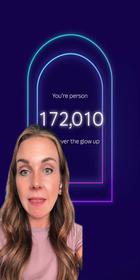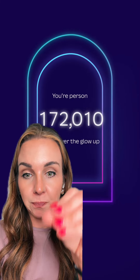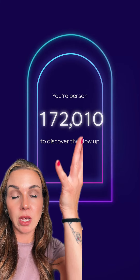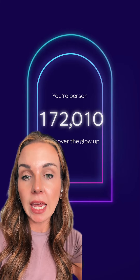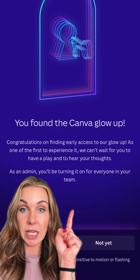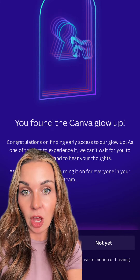You're gonna get these flashes on your screen, and then it'll say 'You're the blank whatever person to discover the Glow Up.' Apparently it gives you some different features and we're gonna get to play around with it and let people know what we think.